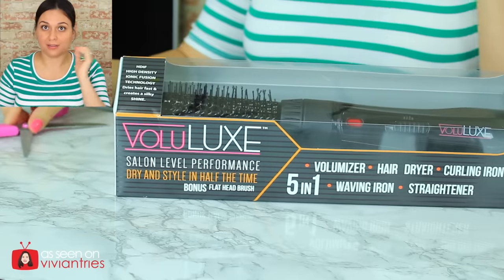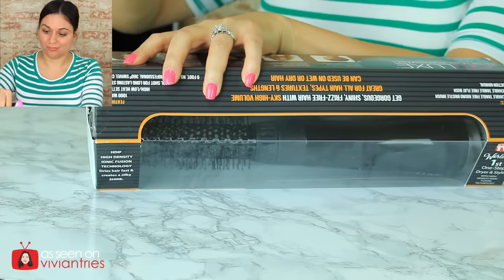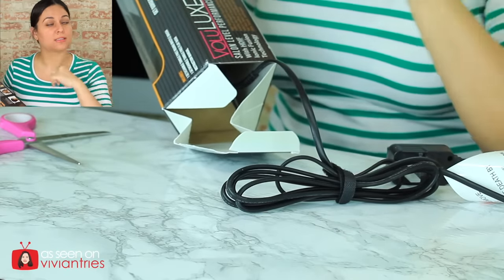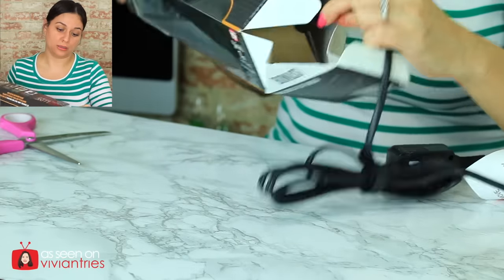I own a straightening iron, a blow dryer, a curling iron, and then I have my fabulous simply straight ironing brush — straightener and brush in one. But they only promise two things; they didn't try to go overboard like this guy. Who doesn't want to save hours doing your hair? I want to use it as a blow dryer, curling iron, and straightener — the three things I mentioned. I would love to get those three things replaced.